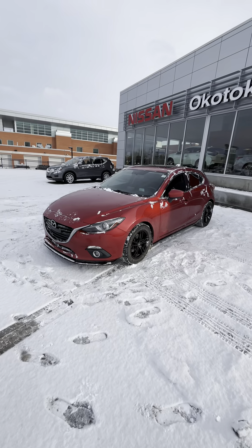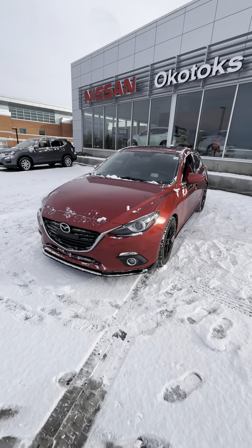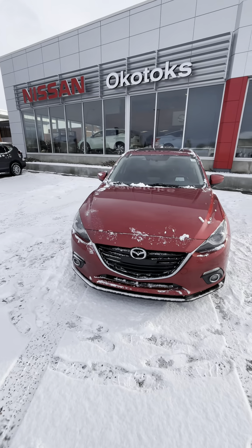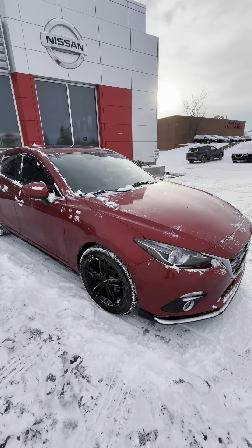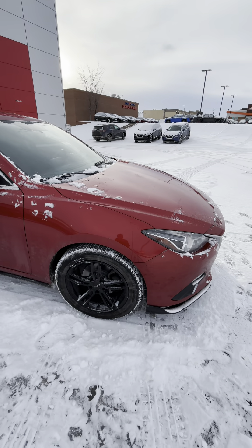Good morning. Evan here from Okotoks Nissan. I just wanted to send you a video on this 2014 Mazda 3 GT we just got in. This has the 2.5 liter 4 cylinder engine, which is the more sought after one. Mazda has been making this 2.5 for a long time.